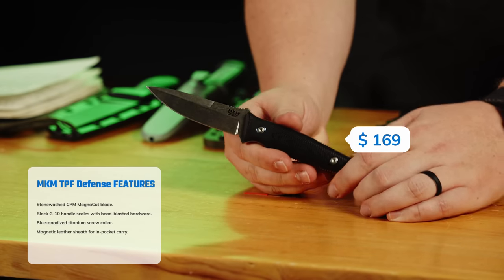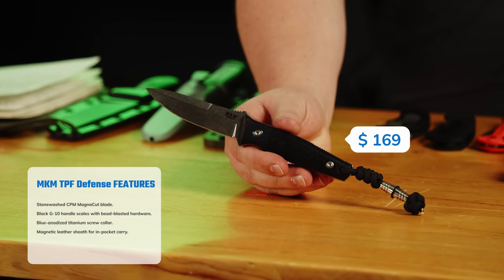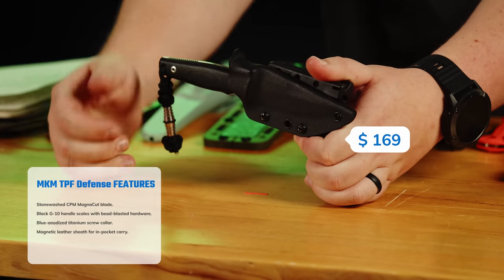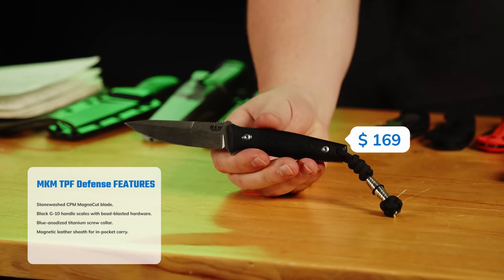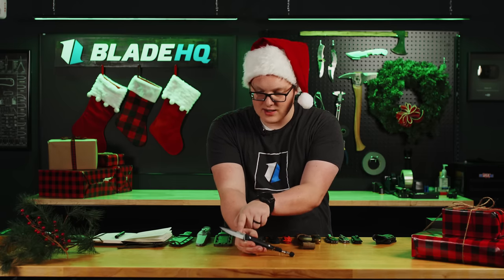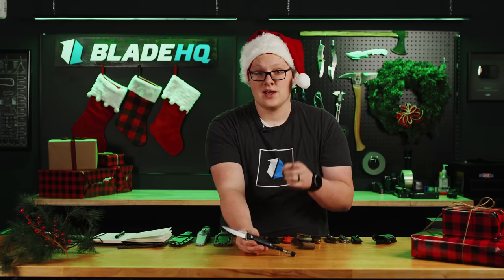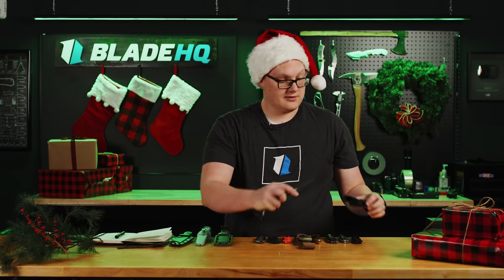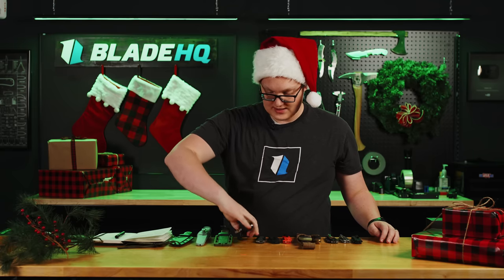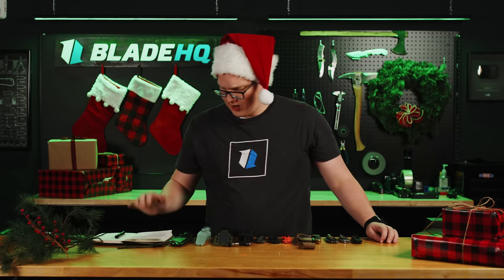Lastly in the tactical category, brand new: the MKM TPF Defense from Maniago Knife Makers. TPF stands for Terzula Pocket Fixed Blade. This is my personal one — I threw a TekLok on it, got the Kydex sheath, and run it on the belt. It's designed by the granddaddy of tactical knives and goes for $169. It features Magnacut steel — you might not know what that is, but the knife lover you're shopping for definitely does, and they definitely want some. That's a great blade steel at a very reasonable price for that quality.